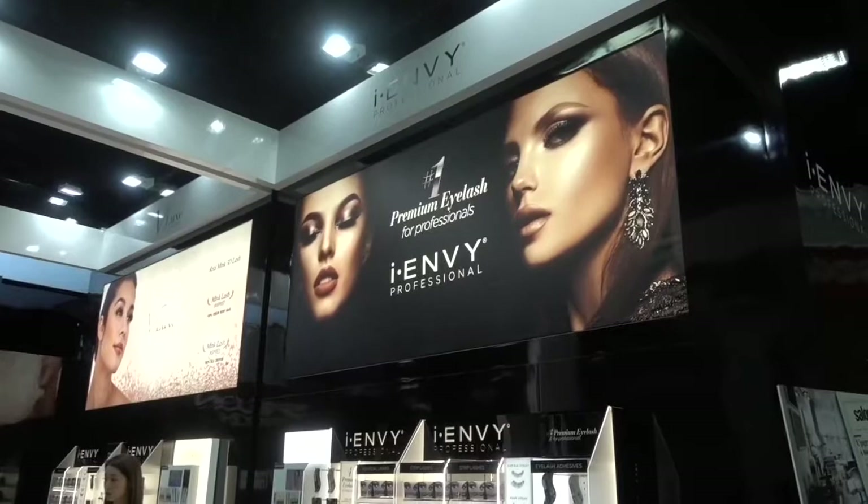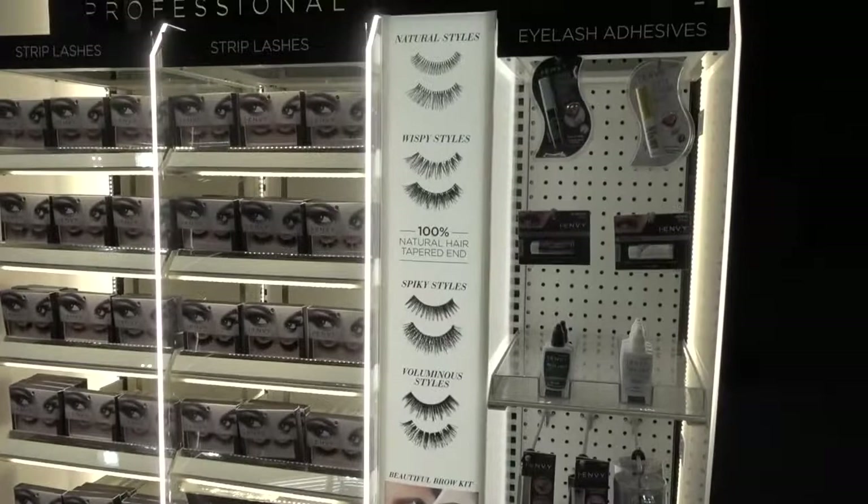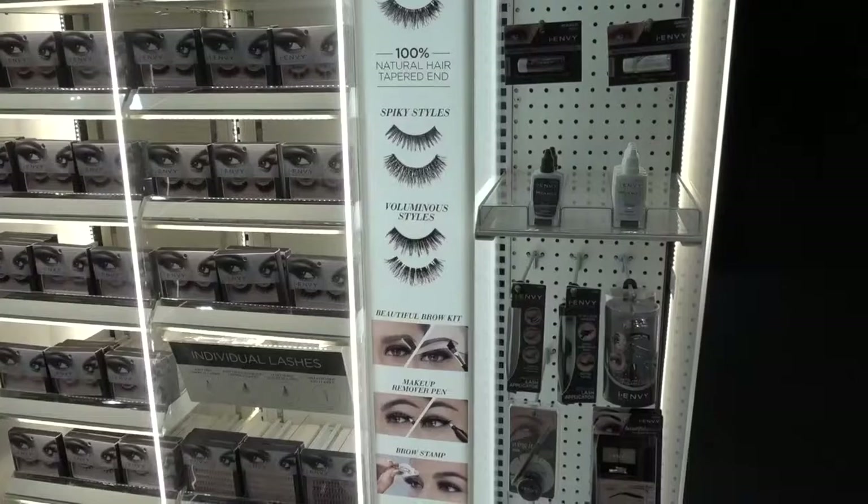This is Eye Envy — premium eyelashes for professionals. They have a display of different kinds: natural styles, wispy styles, spiky styles, and voluminous styles.